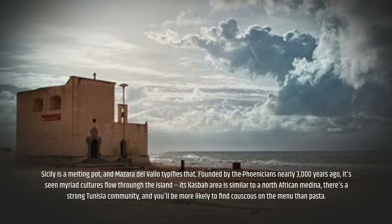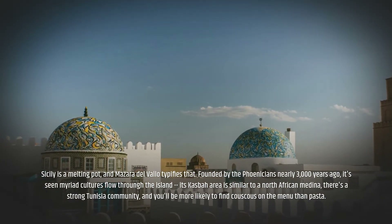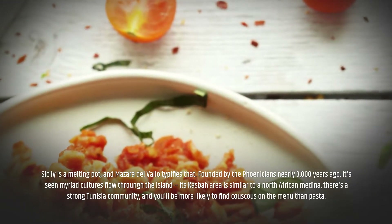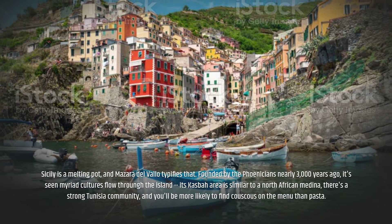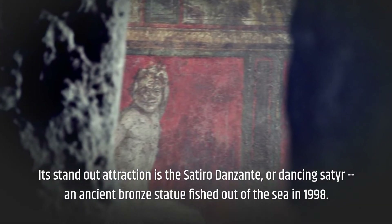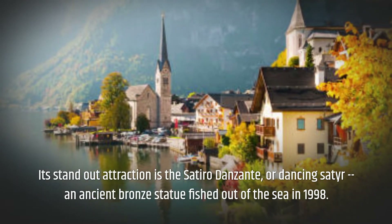Sicily is a melting pot, and Mazara del Vallo typifies that. Founded by the Phoenicians nearly 3,000 years ago, it's seen myriad cultures flow through the island. Its Kasbah area is similar to a North African medina, there's a strong Tunisian community, and you'll be more likely to find couscous on the menu than pasta. Its standout attraction is the Satiro Danzante, or Dancing Satyr, an ancient bronze statue fished out of the sea in 1998.